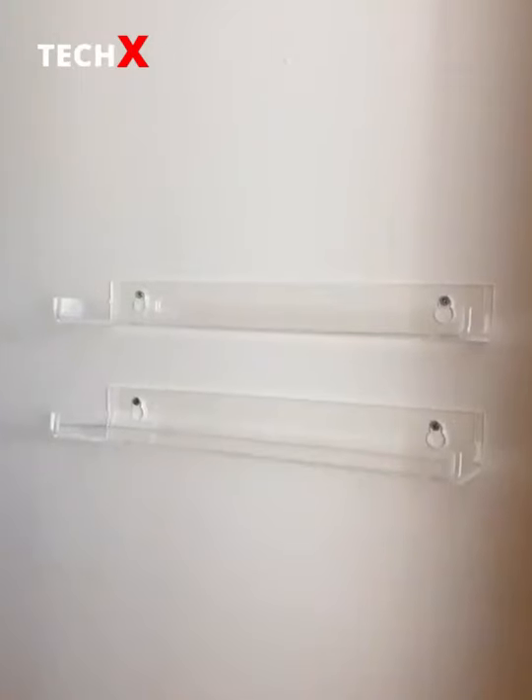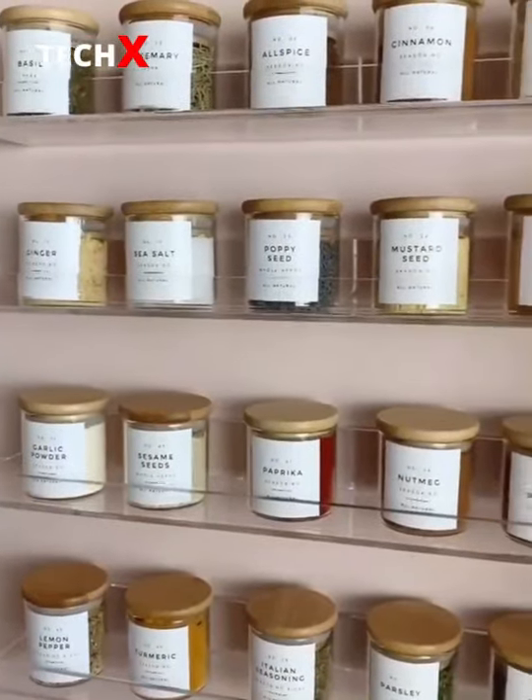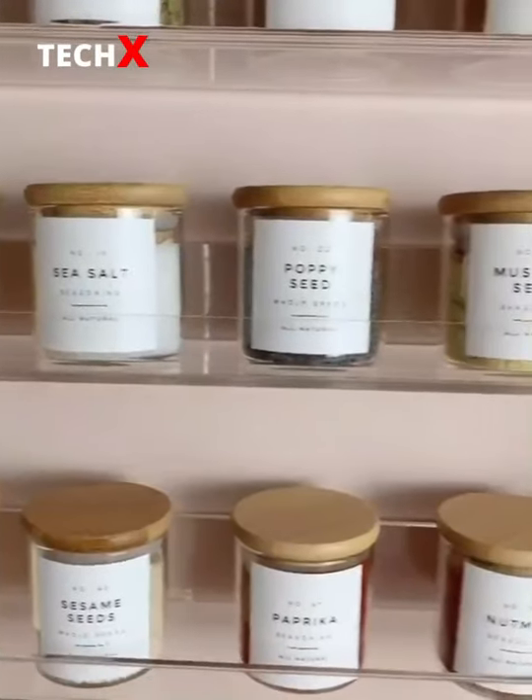We installed four shelves, fitting five jars per shelf. Once the shelves were complete, it was time to put each jar away. And here's the final result — I think it looks so cool and I love how organized our spices are now.